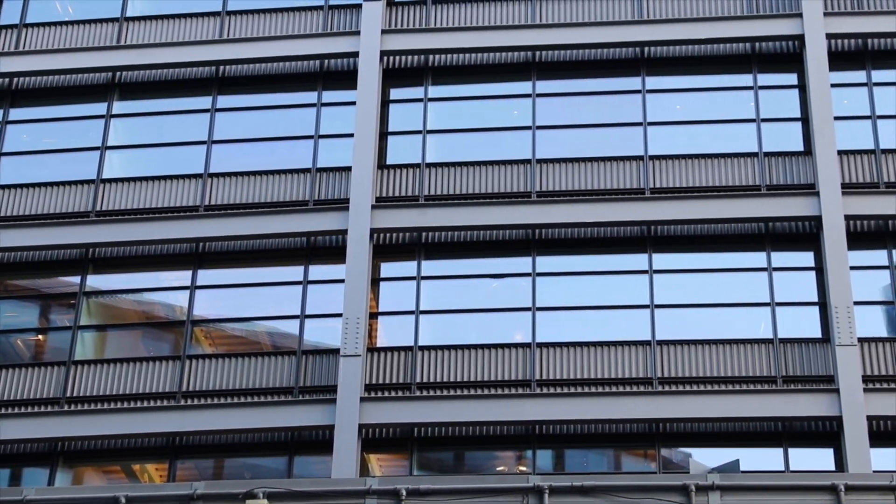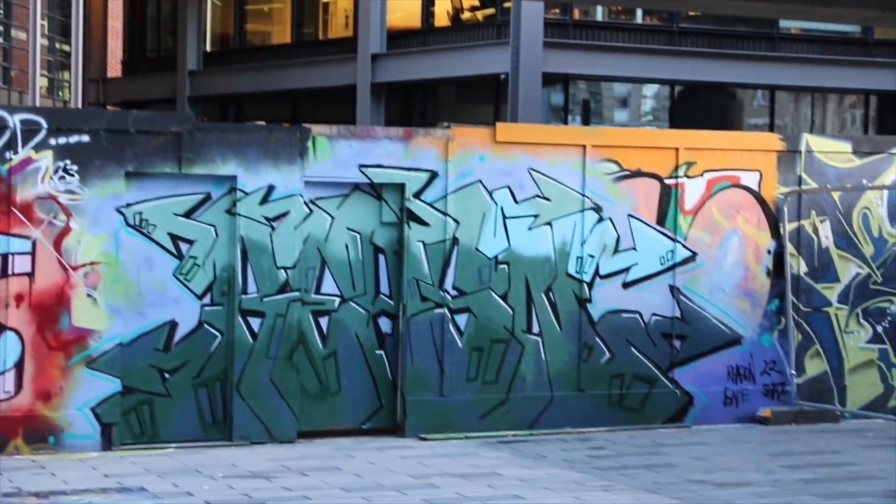Earlier today we were looking at the modern architecture here in London. Now it's all about graffiti.